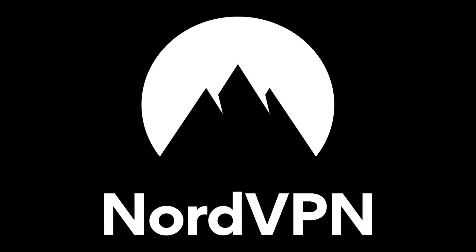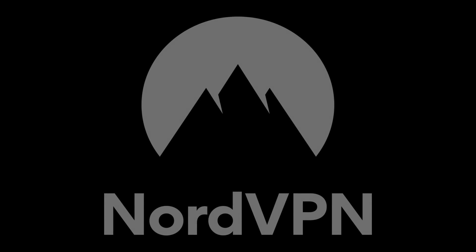This episode of The History Guy is brought to you by NordVPN. Take control of your internet experience today.